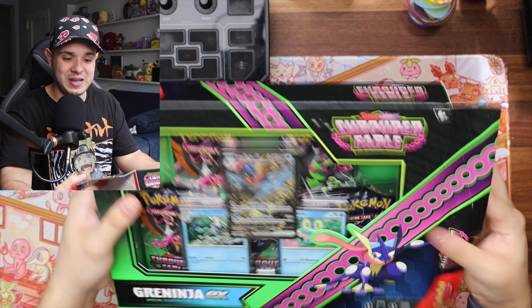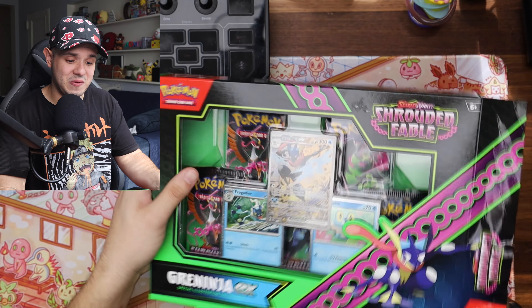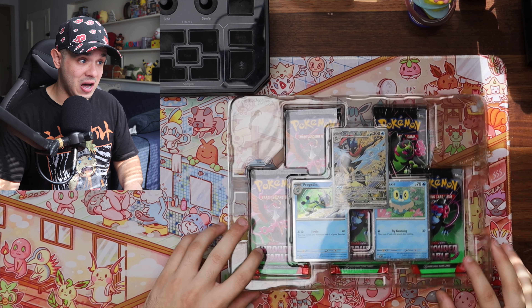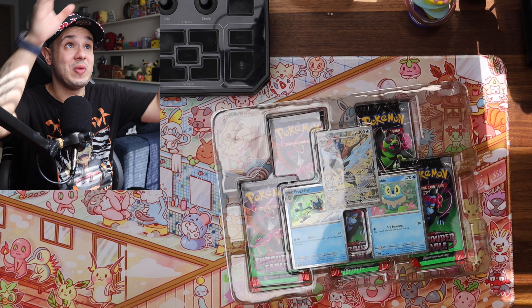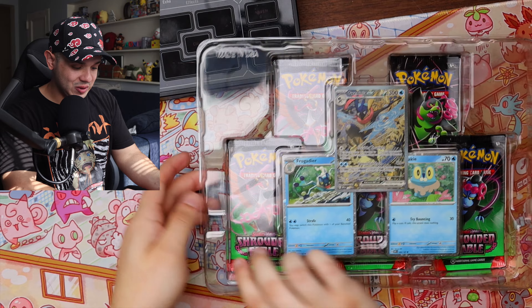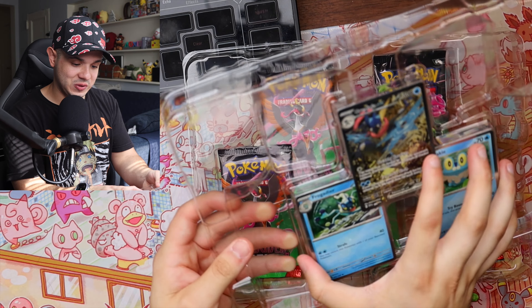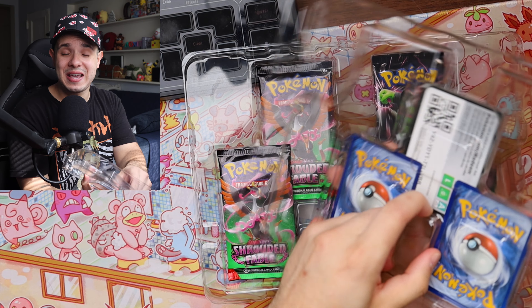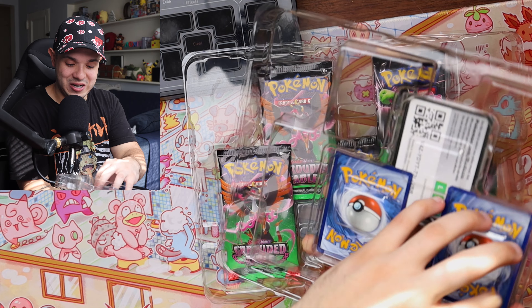If you're not new to the channel, you know we've been having sort of a drought with pulls lately — I haven't really pulled anything insane in any recent videos. From what I did end up seeing online, there is a really cool Cassiopeia card, but that's kind of it for me. I don't know any other cards in this set, so let's take a look. A new set is a new opportunity for good pulls, that's for sure.